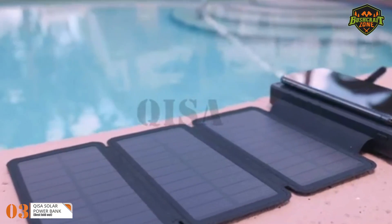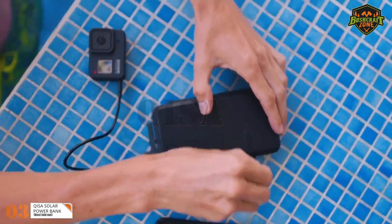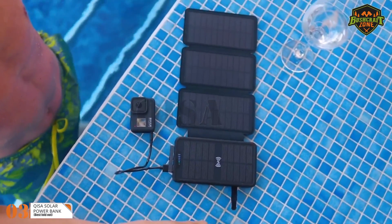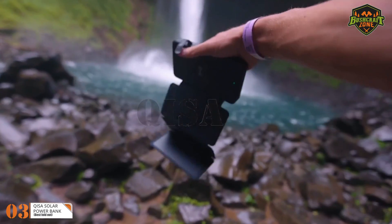We will kick things off with the QISA Solar Power Bank, the best folding solar power bank available on the market in 2022. With a massive 38,800 mAh battery, this model is one of the largest in its category, all with a reasonable price tag.